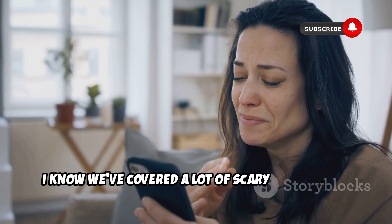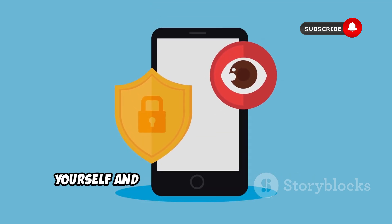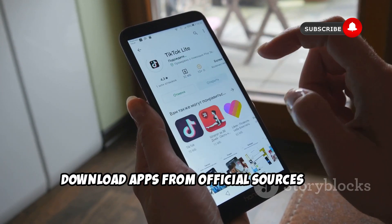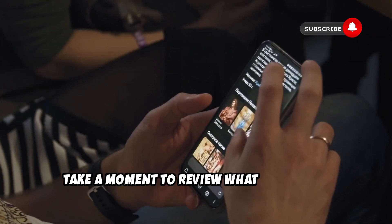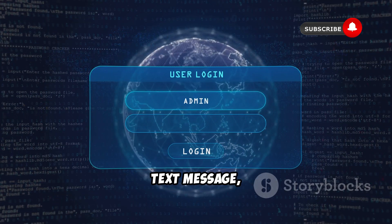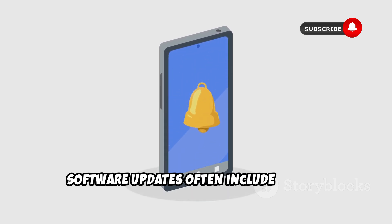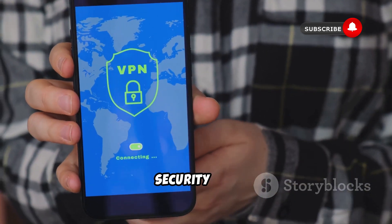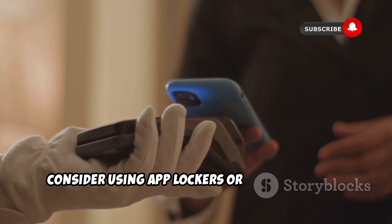Now that you understand the threats, let's talk about how you can protect yourself and your precious data from these digital predators. First and foremost, always download apps from official sources like the Google Play Store. Pay close attention to app permissions — before you hit install, take a moment to review what access the app is requesting. Be wary of suspicious links; if you receive an email, text message, or social media message with a link that seems too good to be true, it probably is. Keep your software updated, since updates often include crucial security patches that fix vulnerabilities hackers could exploit. Consider installing a reputable mobile security app, and for extra-sensitive apps like your banking app or password manager, use app lockers or secure folders.